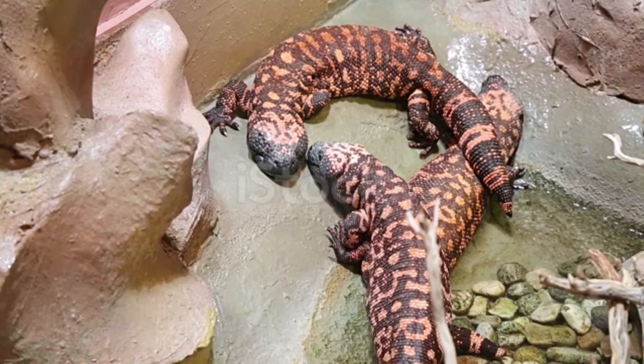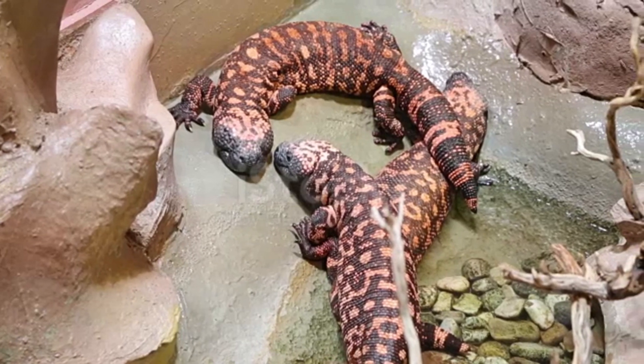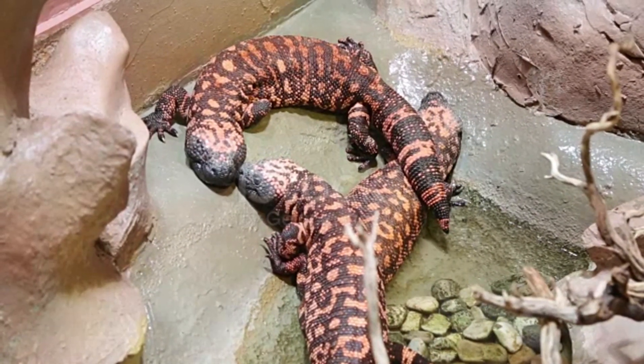Hello everyone, how are you guys, I'm fine. Today we will examine the most poisonous lizard in the world. Before moving on to the video, let's not forget to like the video and subscribe to the channel. Let's go to the video.